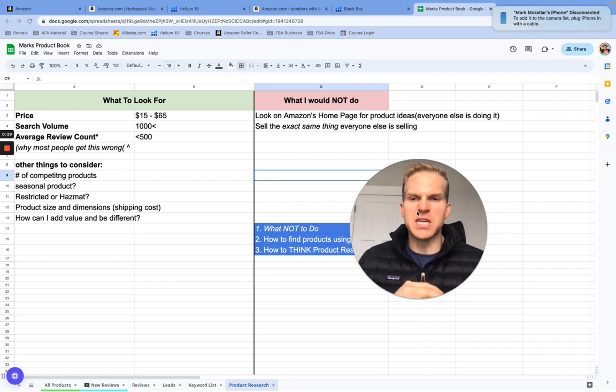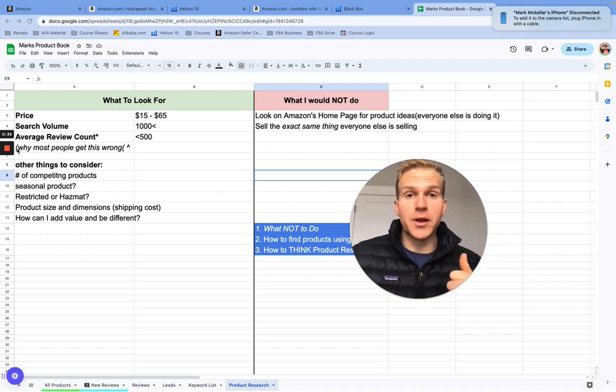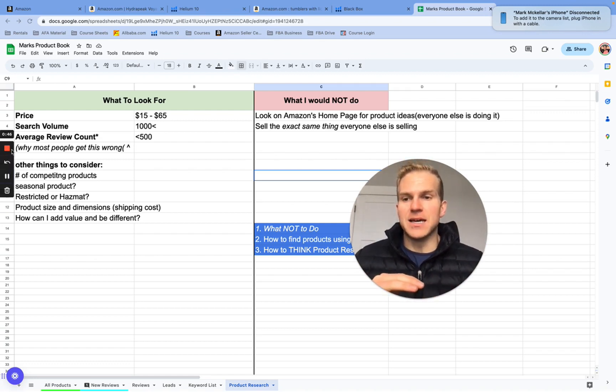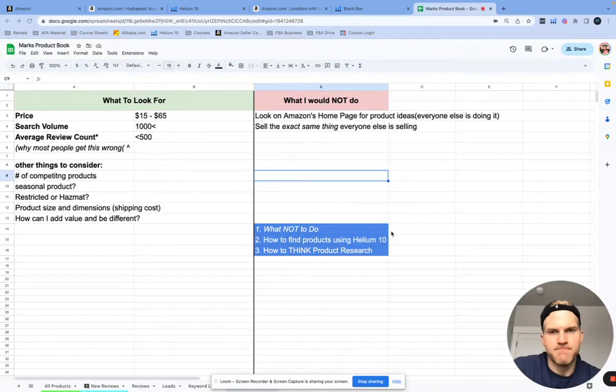Before we get started, my name is Mark McKellar, founder of the Amazon FBA Accelerator. If you like this video or want me to continue posting free content about Amazon FBA, please subscribe to my channel so I know my time is well spent and I can continue to produce content for you. Let's get started.